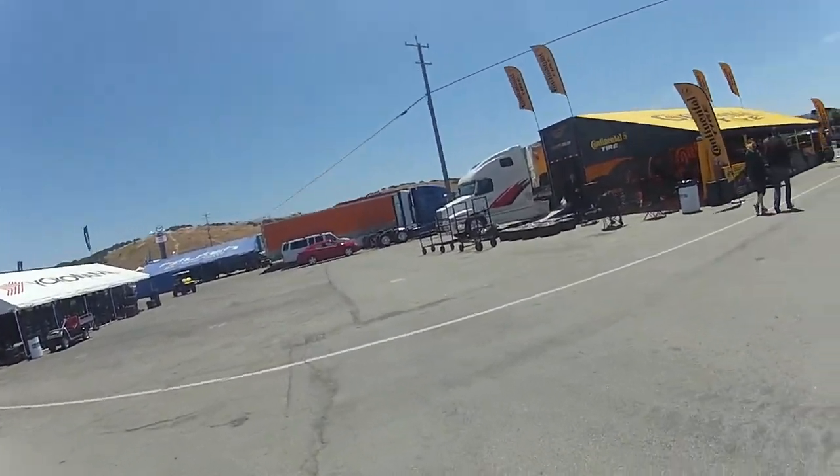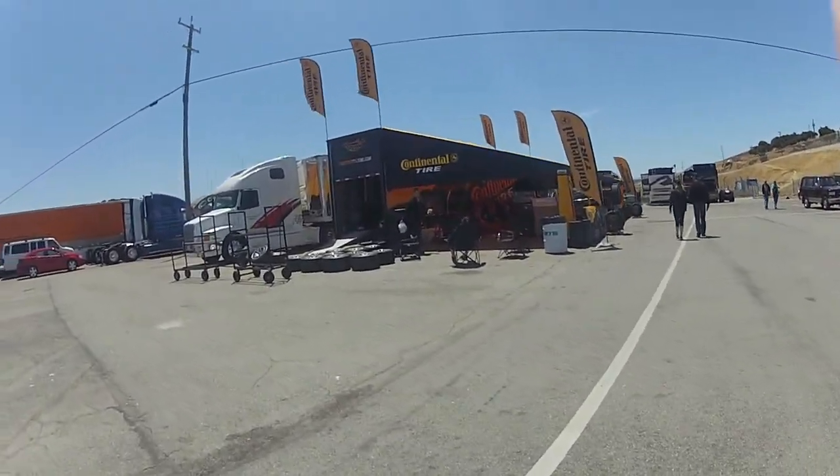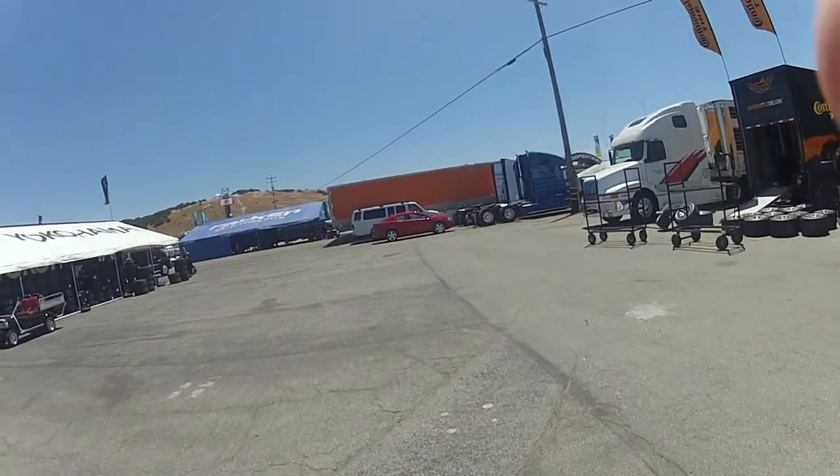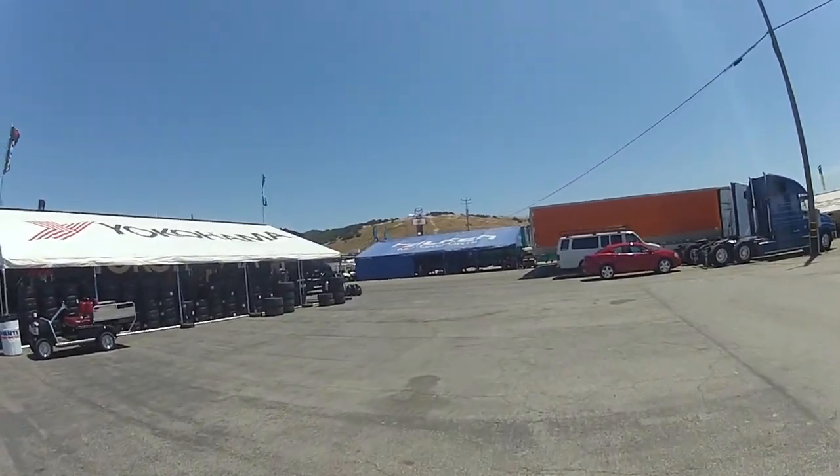All right, so I'm on my way back. Here's the Cottonelle tire support. And that's the hill.